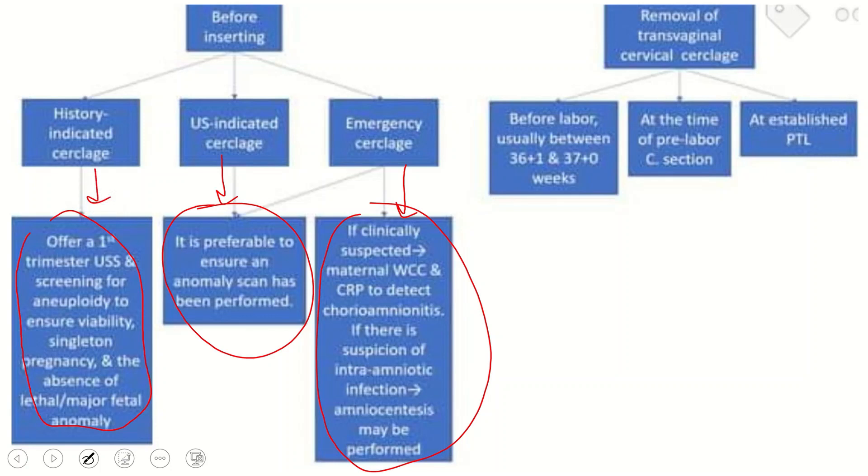Coming to the removal of transvaginal cervical cerclage: before labor, removal is usually considered between 36 and 37 weeks. Removal is also considered at the time of pre-labor caesarean section and at the onset of established preterm labor.